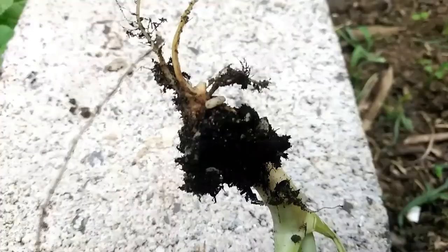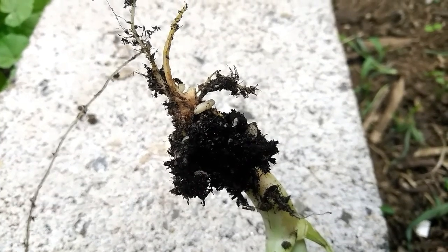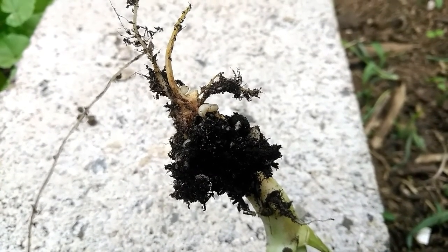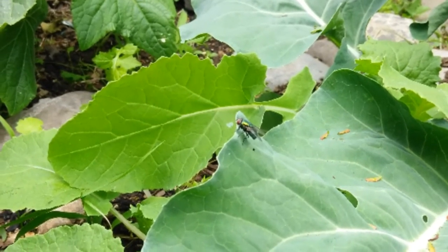I dug it up and found that there were maggots. When I did research on what the maggots were, I found out they came from the cabbage root fly. They lay their eggs in the ground and it eats the roots out from under your plants. They like to lay their eggs in the cool, damp soil in spring.